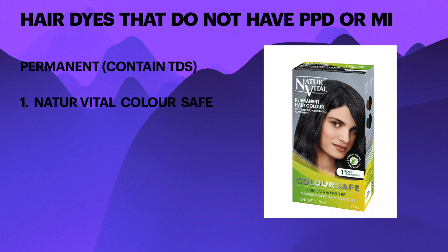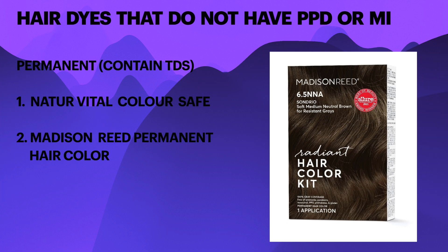The following dyes contain PTD but are PPD-free and MI-free: Natcha Pytel Colour Safe, and Madison Reed permanent hair colour, which is available mainly in the US.